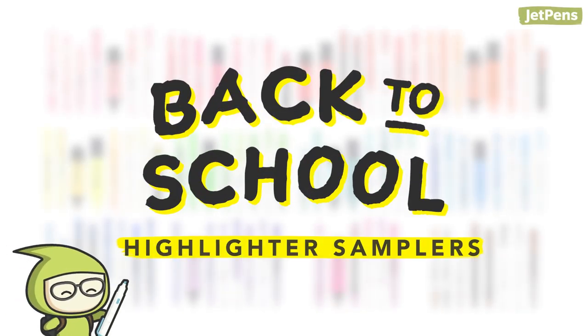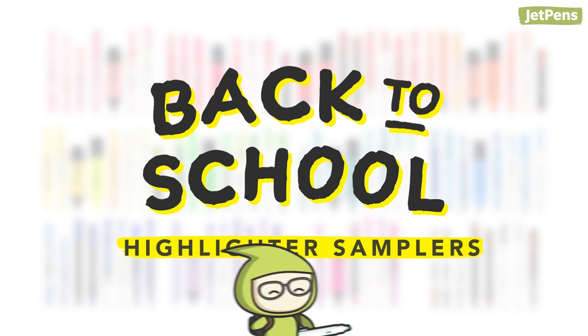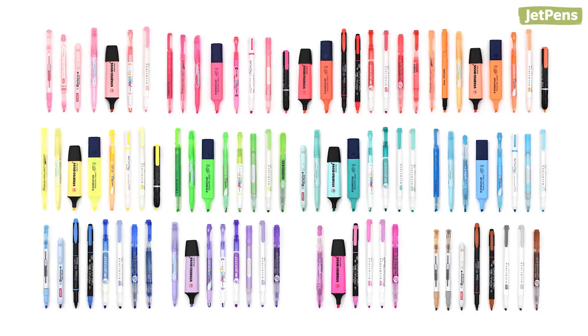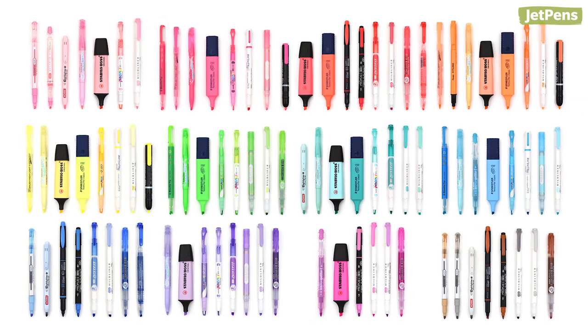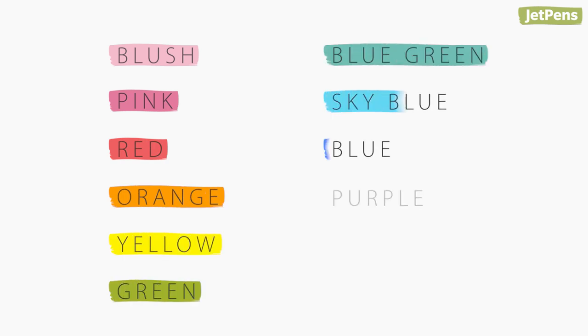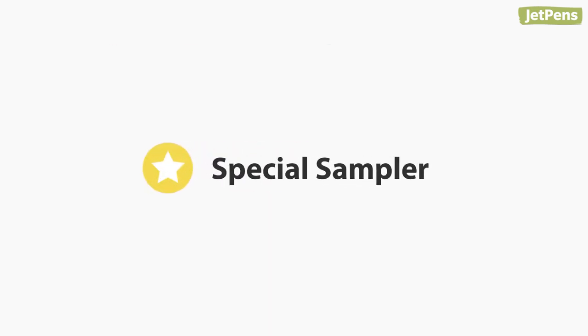JetPens pen samplers are a great way to try a variety of popular pens in your color of choice. Our latest highlighter samplers are available in 12 eye-catching colors and feature over 20 of our most highly rated highlighters, perfect for this back-to-school season. Let's take a closer look at each color in rainbow order, plus a special one at the end.